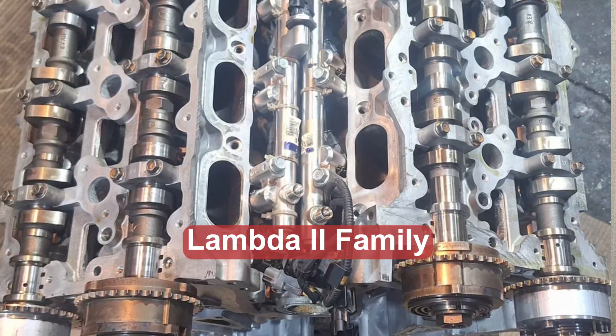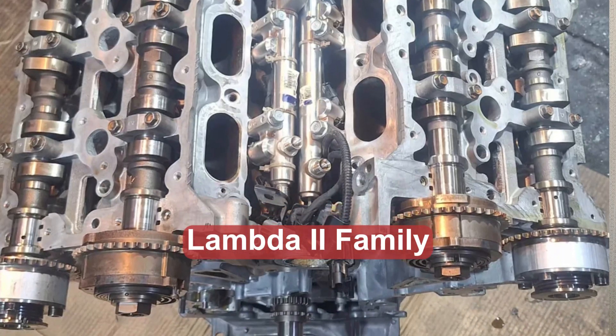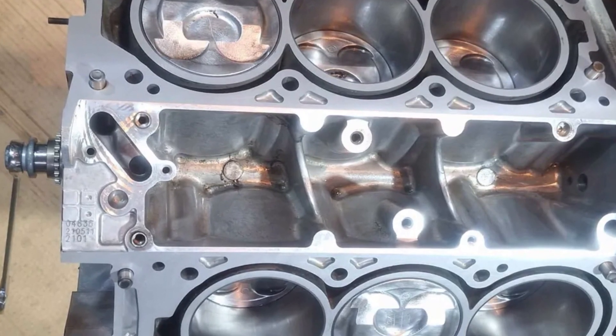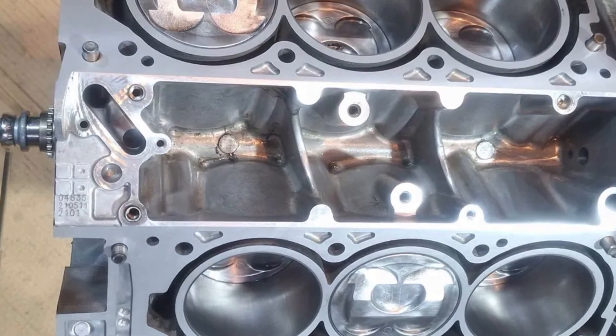It's the Lambda 2 family of engines, which has a pretty long history and is overall considered quite reliable. Interestingly, this engine works in the Atkinson cycle, which means pistons move up faster than they move down. This adds to fuel economy but requires very high compression.